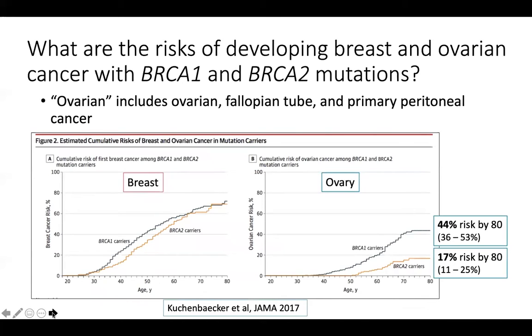So what are the risks of developing breast and ovarian cancer in patients with BRCA1 and BRCA2 mutations? For this whole talk, when I say ovarian cancer, I'm lumping together ovarian, fallopian tube, and primary peritoneal cancer. This was from a study in the Journal of the American Medical Association in 2017, where they followed patients with BRCA mutations long-term. The risk of ovarian cancer is shown on the right graph, with BRCA1 carriers having a 44% risk by age 80, and BRCA2 carriers having approximately a 17% risk by age 80.